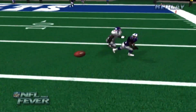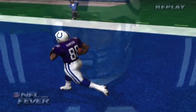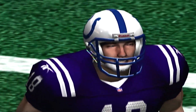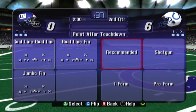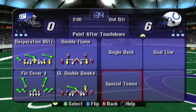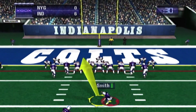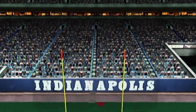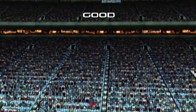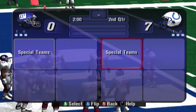The officials have stopped the clock for the two-minute warning. The offense lines up to kick the extra point — the kick is up and it's good.